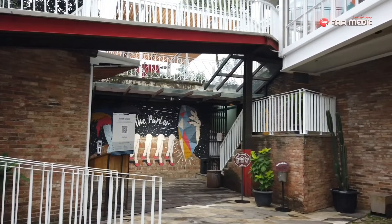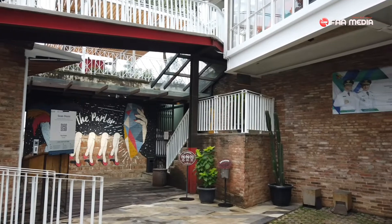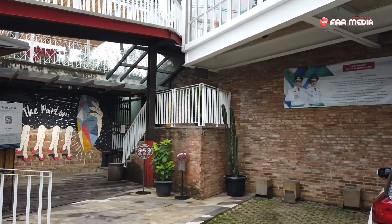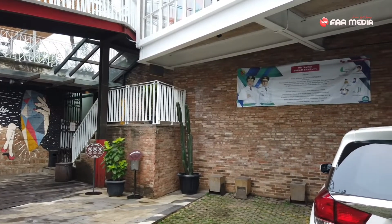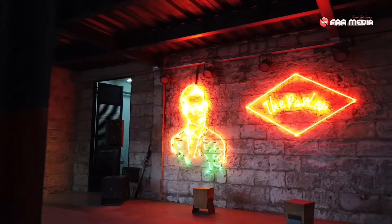Apakah kalian sedang merencanakan liburan? Atau ingin mengunjungi sejumlah tempat wisata di Bandung Utara seperti di Dagol? Jika iya, inilah salah satu pusat wisata terlengkap di Rancakendal Dagol yang populer dengan nama The Parlour.